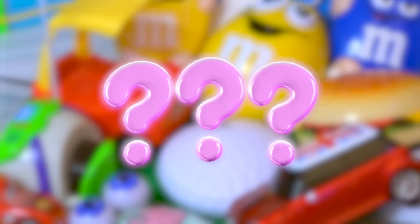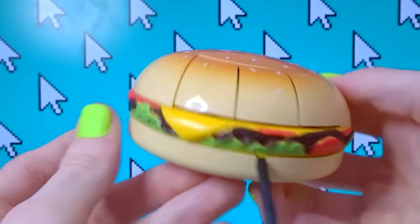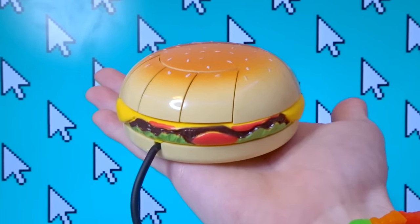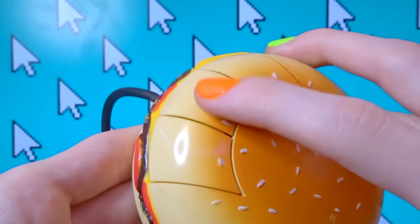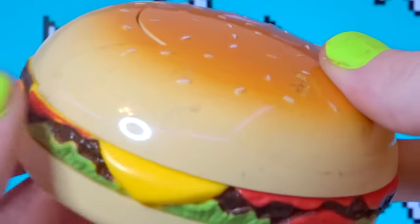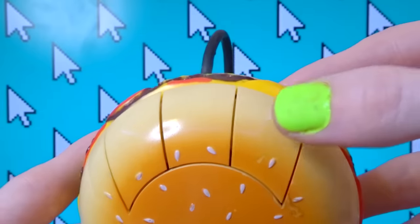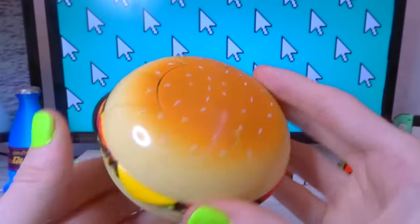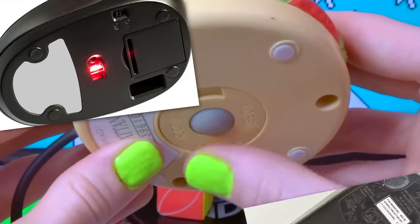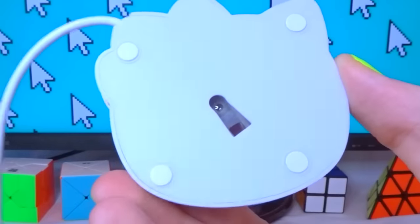Moving on to some more funky mouses, let's take a look at the Bunger mouse! I freaking love the theming of this thing — it's just a goddamn burger! You can immediately tell how old it is because it still uses the three-button mouse design with no scroll wheel. The one I got is heavily used, so you can see some scratches and the right click gets stuck sometimes. Also, I want to point out that mouses used to use a ball mechanism on the bottom instead of the fancy sensors we see today, like on the Hello Kitty mouse.